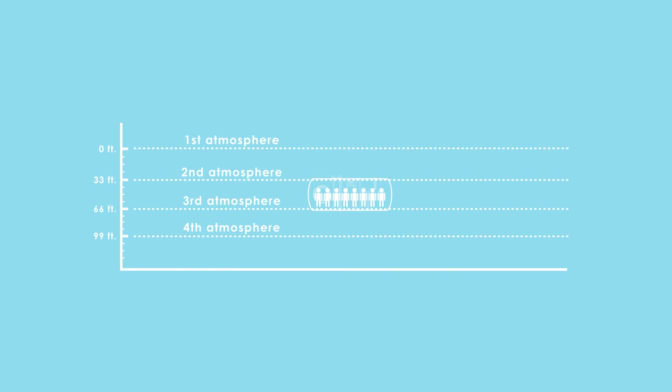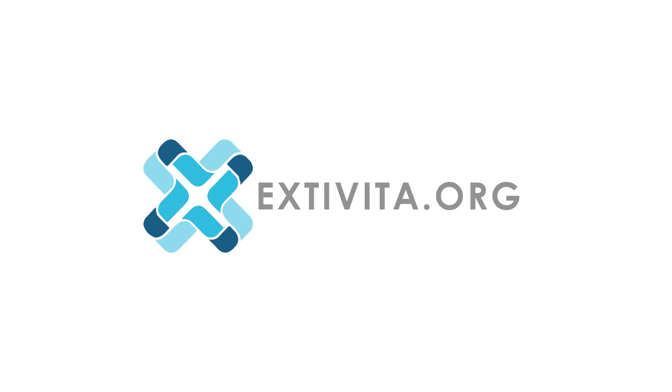Crazy, right? To learn more, visit us at Extavita dot org.